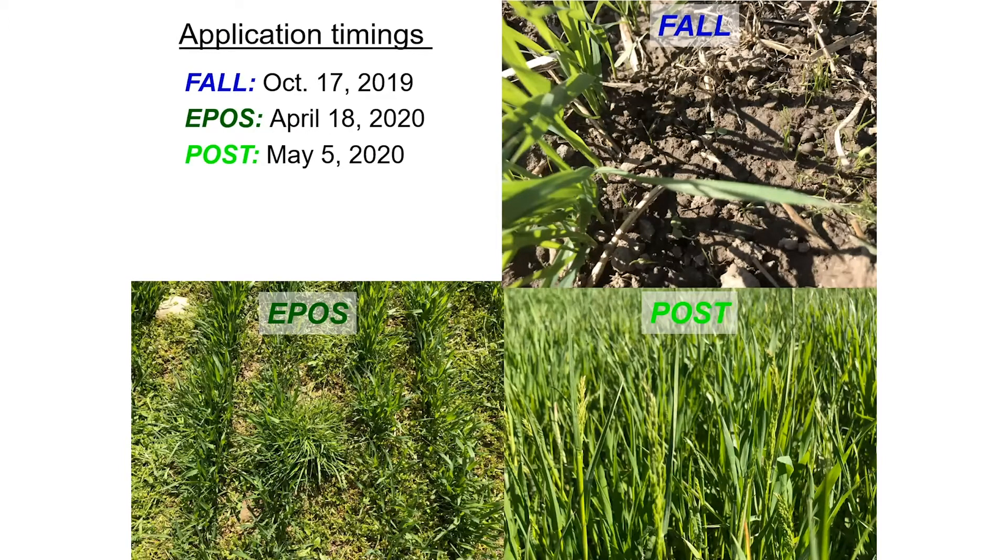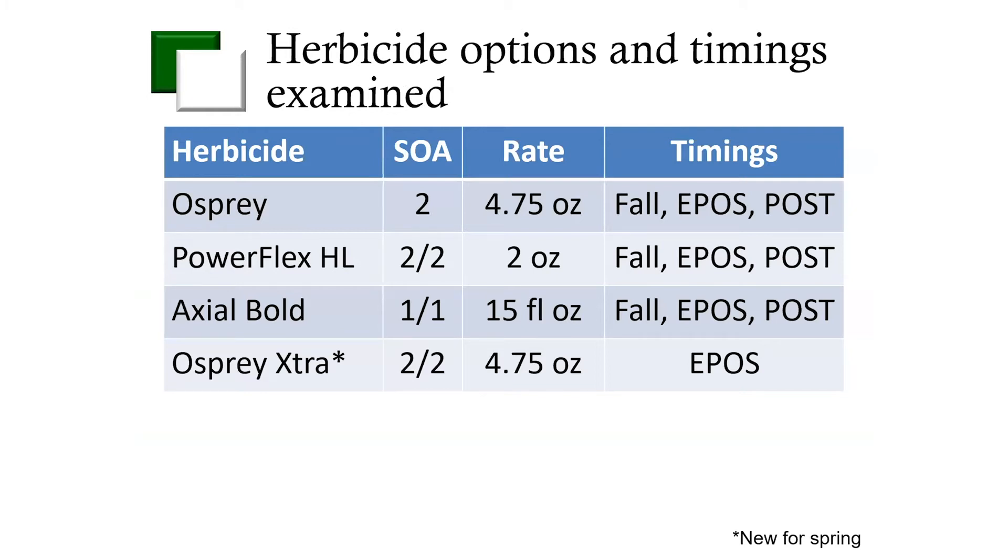What we did this last year is spent some time looking at different application timings for many of these herbicides. We did fall applications once rough stock bluegrass was up and once wheat was at the tiller stage — usually about three to four weeks after wheat planting — so our fall applications were on October 17th. We also looked at early post applications when wheat was at Feekes stage 4, which was April 18th, and then some later applications on May 5th. You can see the comparison of what the size of those weeds were at the time of each application. Osprey Extra was new this year, so we did not have it in our fall application timing, but we did look at it as an early post and late post timing.